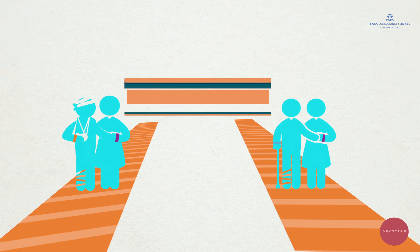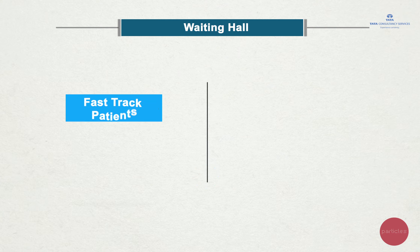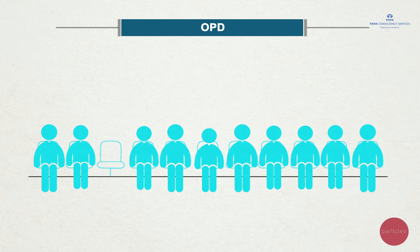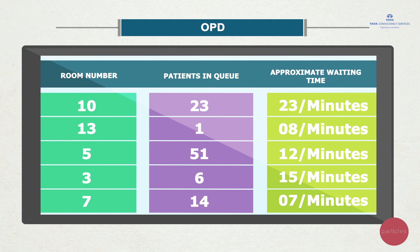A clearly marked colour-coded path then leads the patients to the next step, which is the waiting hall. The waiting hall has demarcated seats for Fast Track and current booking patients. Patients are then sent to the OPD in batches depending on the availability of seats. While waiting, patients are constantly updated on their proximate wait time.